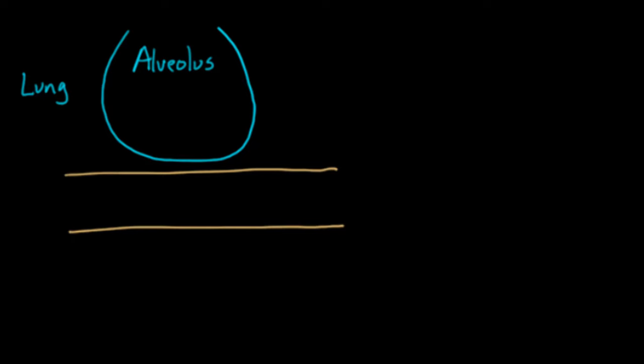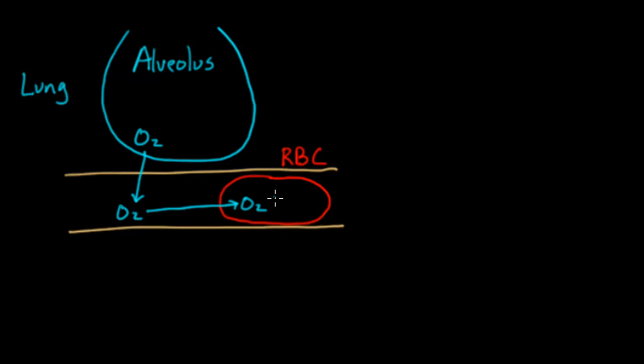Oxygen is going to make its way from this alveolus into the blood vessel, and from the blood vessel into a little red blood cell. He's headed out for the first delivery of oxygen that day, and he's going to pick up some oxygen. It gets inside the red blood cell through diffusion — that's how it gets inside.